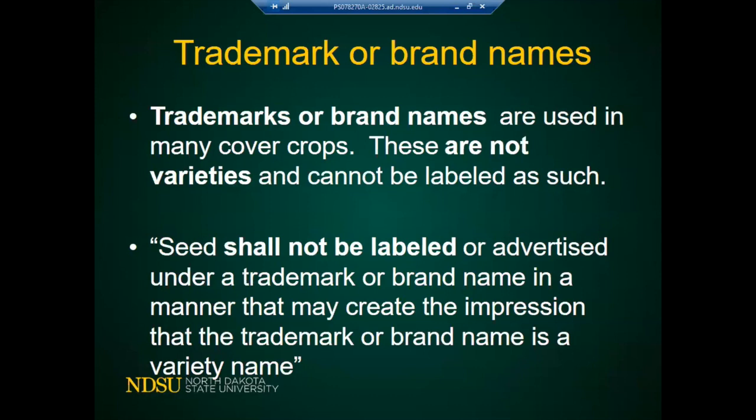Trademarks or brand names are not varieties and cannot be labeled as such. The legislation states: seeds shall not be labeled or advertised under a trademark or brand name in a manner that might create the impression that the trademark or brand name is the variety name. A trademark or brand name is just a selection somebody has cleaned up and multiplied — it is not a product of a formal breeding program.